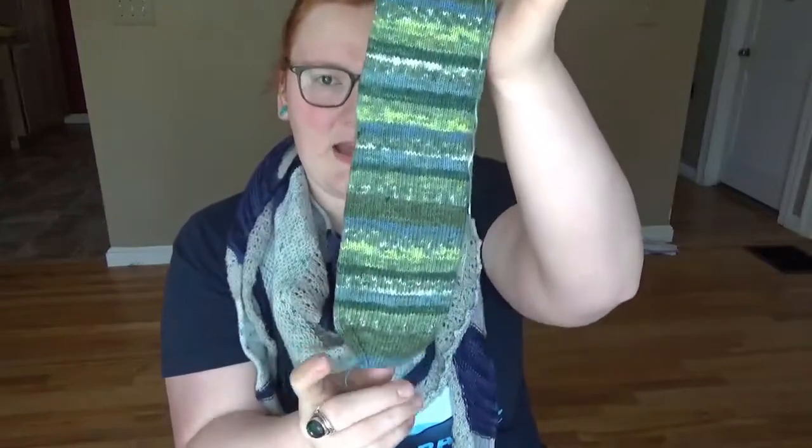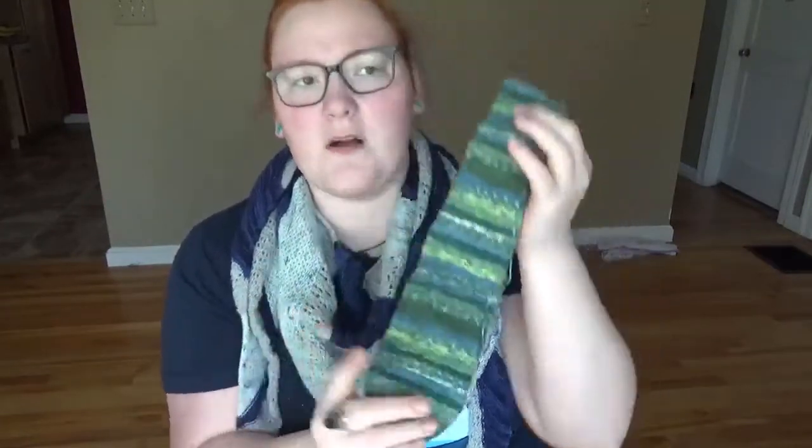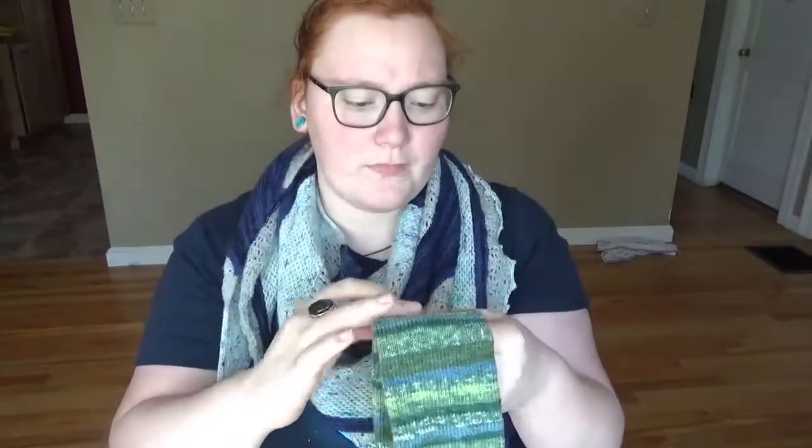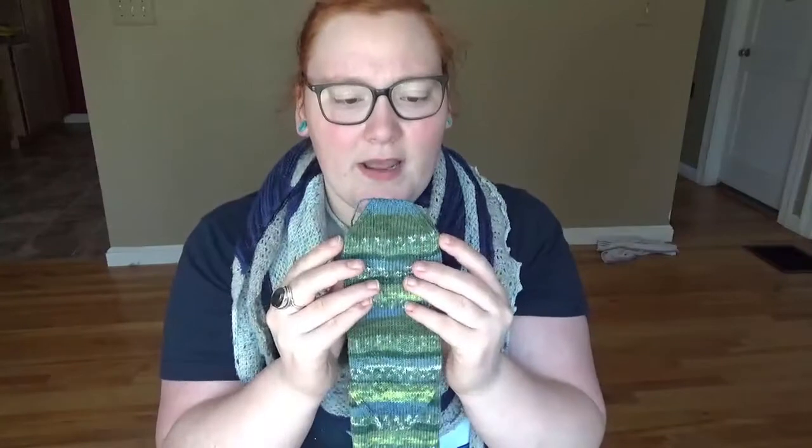I cast on at the cuff and knit down to where I would put in the heel, then knit for the foot. I did all the measurements beforehand so I didn't have to do it after — because I'm not really good at measuring finished knitting, but I'm fairly good at estimating how long the foot needs to be. Then I decreased for the toes and put in a piece of scrap yarn, leaving a long tail to do a Kitchener stitch later.